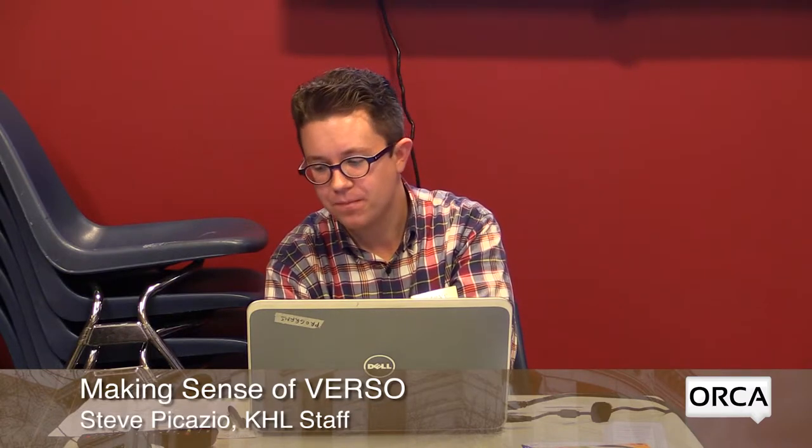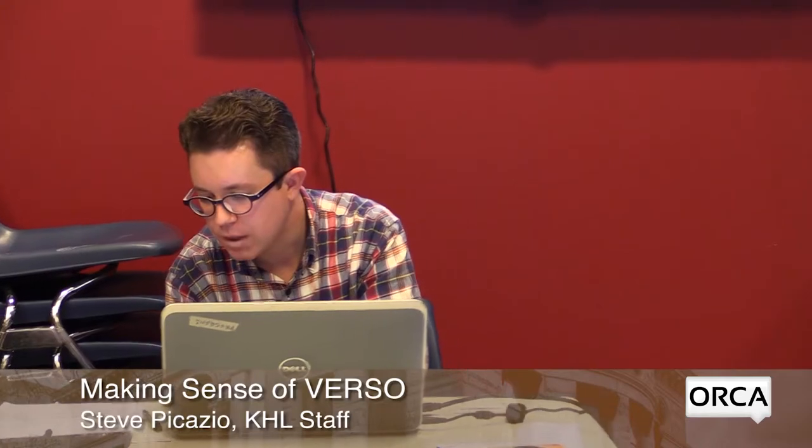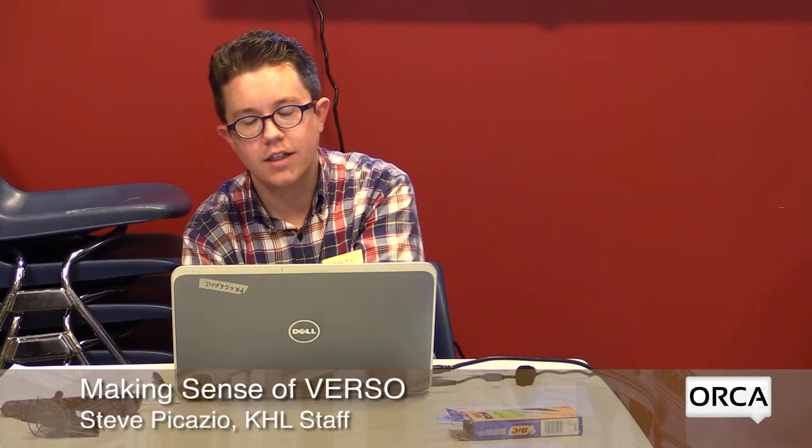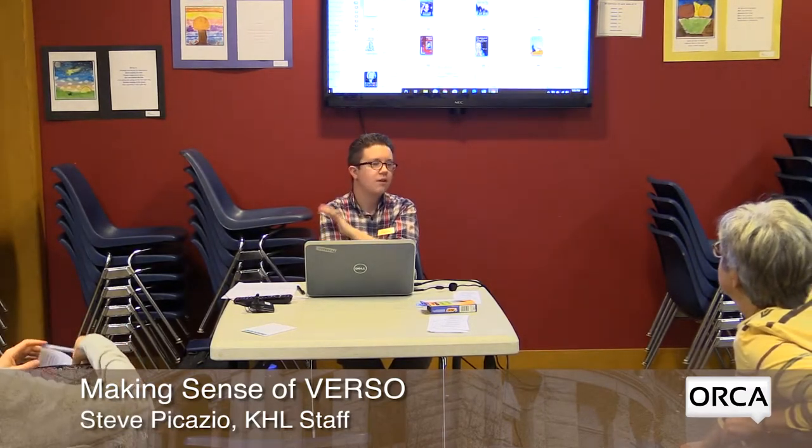That covers everything I wanted to talk about tonight. Any questions? The best way to learn the catalog is to play around with it — do searches, add things to lists, put things on hold. You can put something on hold and not pick it up; that's not going to bother us too much. Feel free to experiment and see how it works for you.